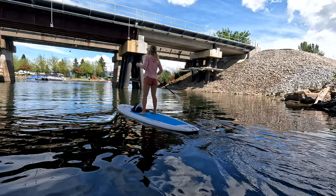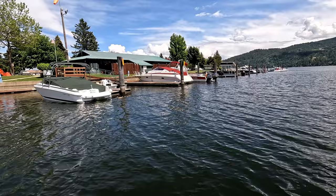Over at Action Water Sports, you can rent paddleboards, kayaks, pontoon boats, water ski, and wakeboarding boats as well, and they even offer lessons if you've never gone water skiing and you want to learn.